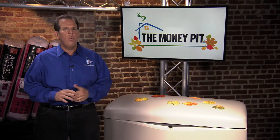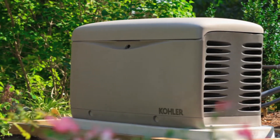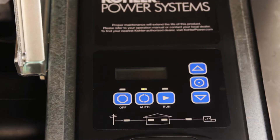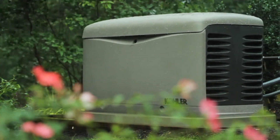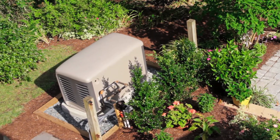Unlike portable units, this 20-kilowatt unit is permanently installed and connects directly to your home's electrical system. It runs on the same natural gas or propane supply that you're using every day, and it starts automatically when the utility power drops out. Kohler Automatic Standby Generators are designed to provide automatic, whole-home power during extended outages.